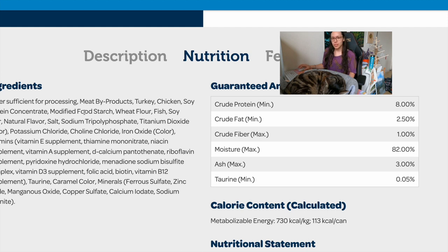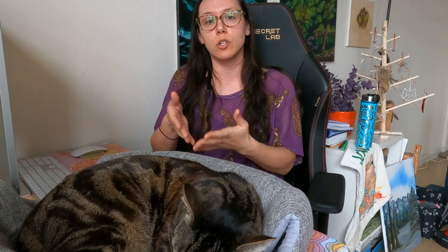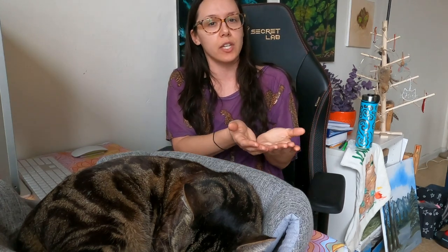If they can't tell you exactly what's in their product, how can you feel comfortable feeding it to your cat? Then we go down the list: soy protein concentrate — soy is not appropriate for cats; modified food starch; wheat flour; fish — again a mystery: is it sardine, anchovy, pollock, white fish? Some fish contain high thiaminase which destroys B vitamins, and some don't, so it's important to know what kind of fish you're feeding. Fish higher up on the food chain also have a higher risk of containing mercury and other toxins.